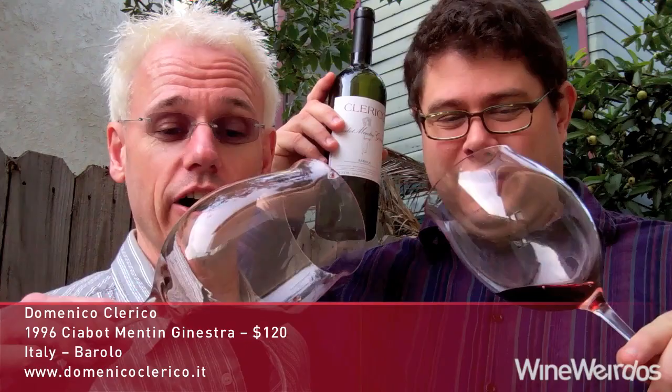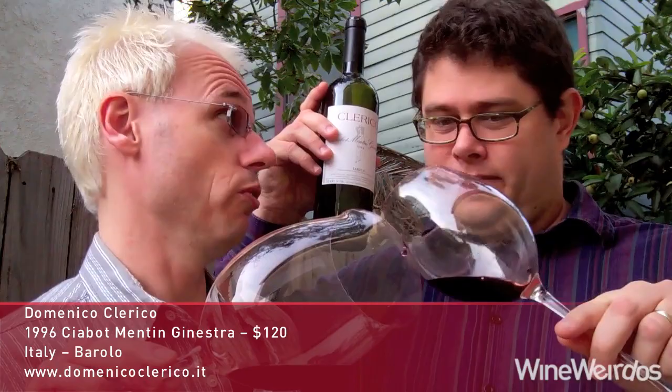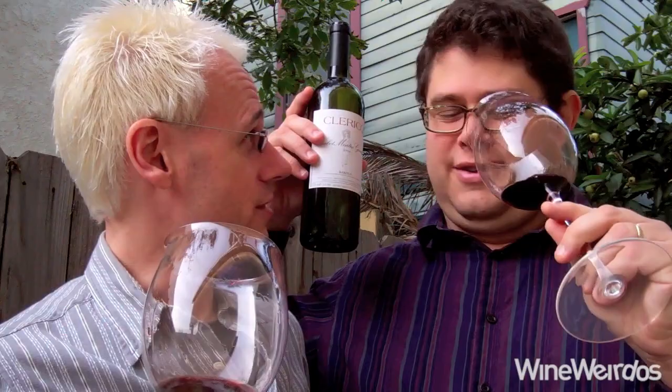For Wine Weirdos, Christopher, let's check out the 1996 Clerico Ginestra Barolo. We have an aged Italian here. What a color — this is really showing its age, showing the brick garnet that we expect from a 20-year-old wine. Orange is going to be there. What are you getting on the nose?